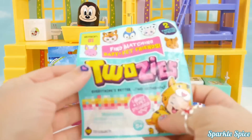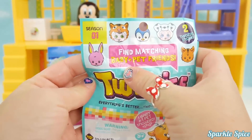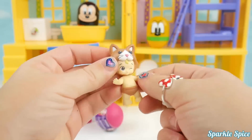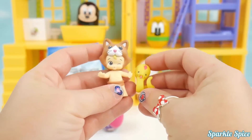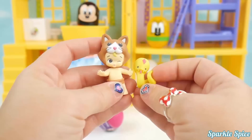Now what's next? It's the Toosies blind bag — we'll get one baby and one pet friend. Let's open it up. We've got a little baby with a brown cat head on her. And what's the pet? Be careful little baby — it's a snake, but I think it's a friendly one!